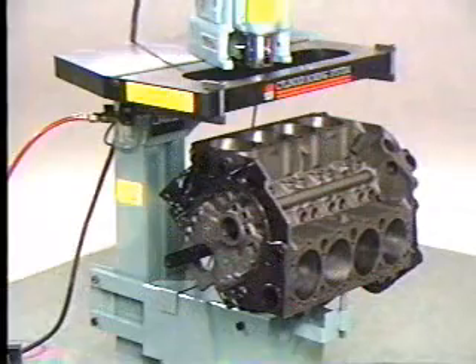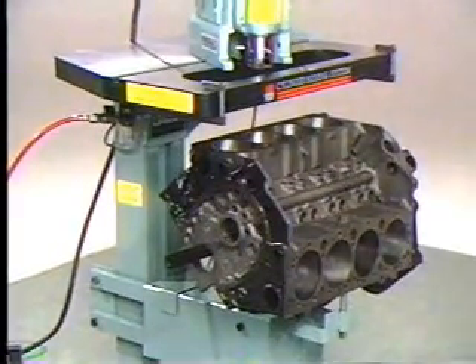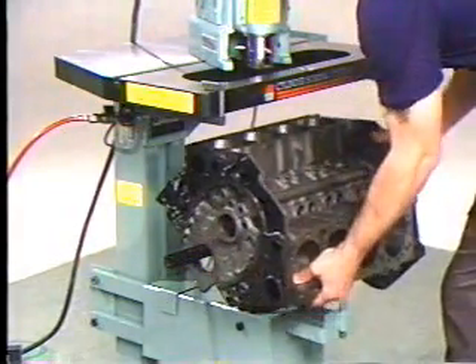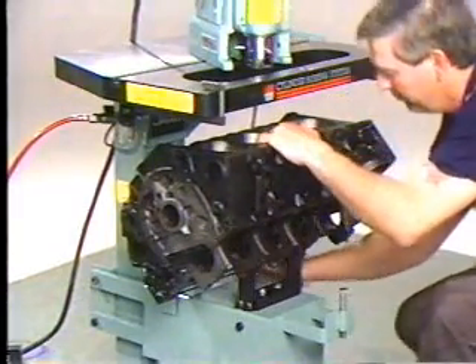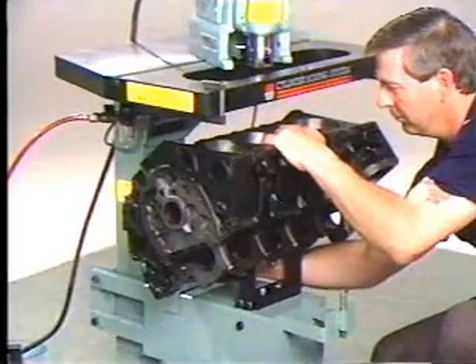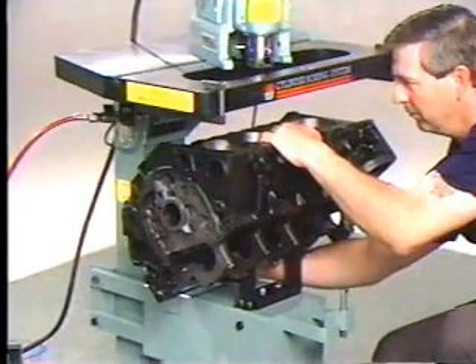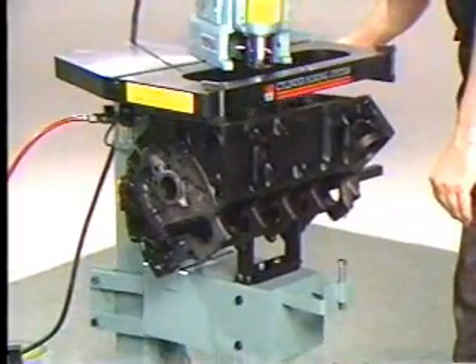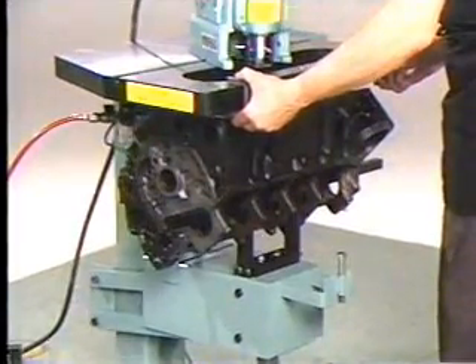This Quickway boring stand is designed to accommodate V-type and four and six-cylinder inline blocks. The first step is to insert the support bar through the main bearing bores of the block. Place the block in the cradle and roll the block to the rear so that it rests on the inner leveling screw. Adjust the inner leveling screw until the block is near parallel with the underside of the boring plate. Using the air switch, raise the carriage until the deck of the block is in position, then position the parallel bars to the block deck.